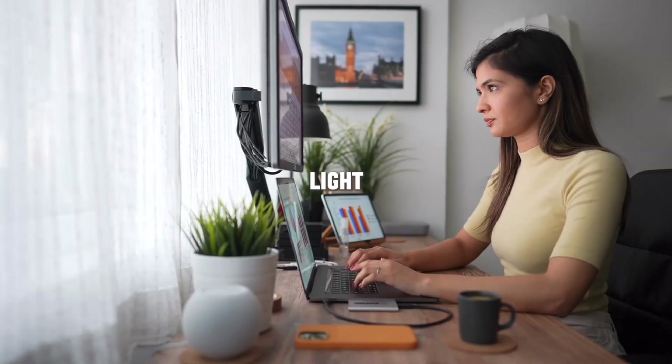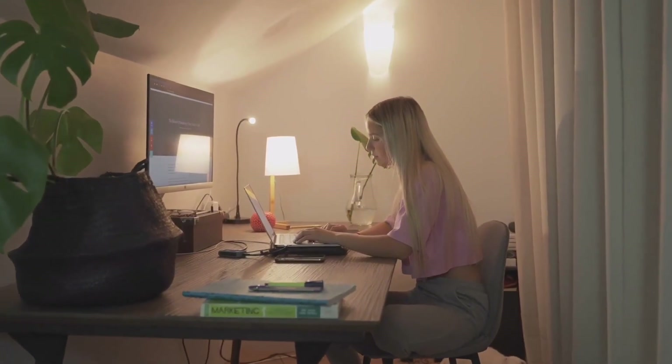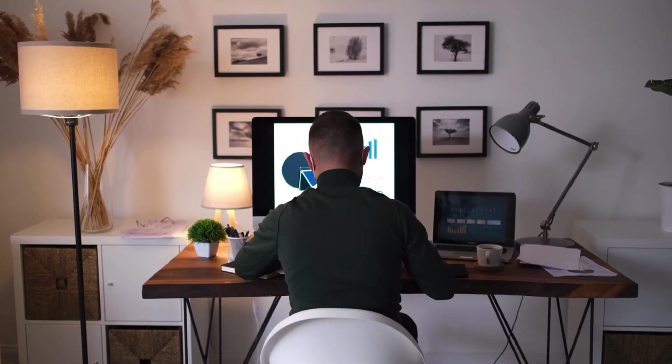Now, let there be light. Proper lighting is crucial for maintaining focus and reducing eye strain. Position your desk near a window to take advantage of natural light during the day. In the evening or in darker rooms, invest in a good desk lamp that provides bright but not harsh illumination.